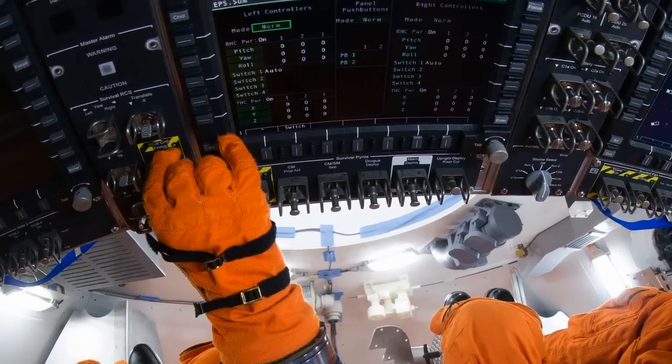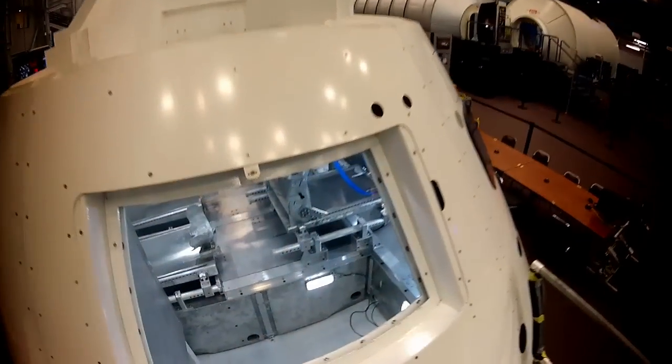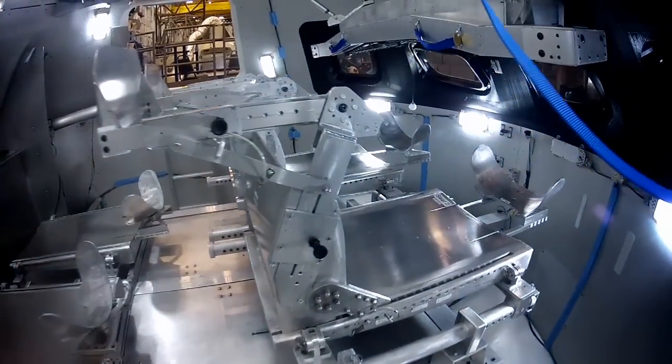That gives us a lot of flexibility. As we work with the cockpit, if we find certain ways that we could do it better, it's perhaps easier to update the software than it is to rewire the vehicle.